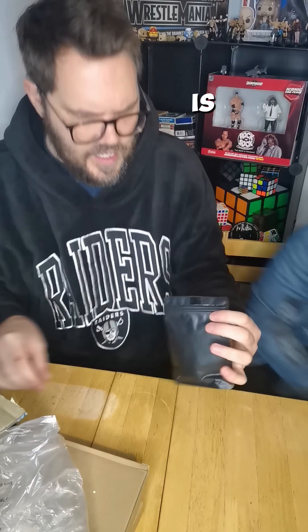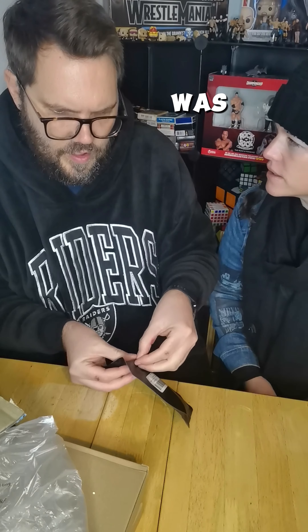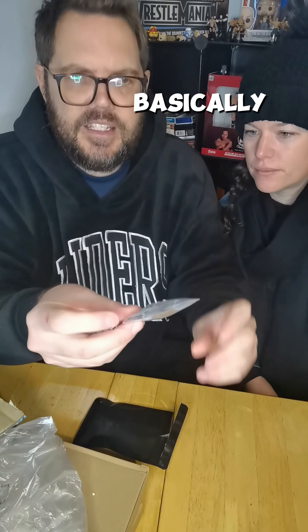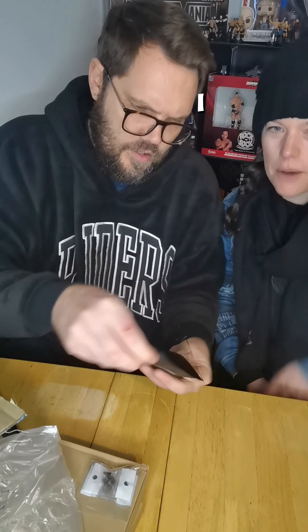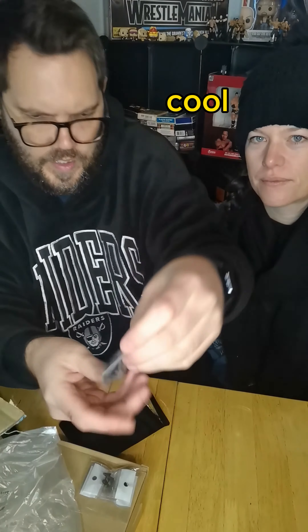The next item — I believe this is mine — was 30 pounds. It's a bag in a bag. Oh, it's a lot of small baggies. Basically it's kind of like Viking-style earrings for myself. There are 10 different pairs in here — these ones are really, really cool.